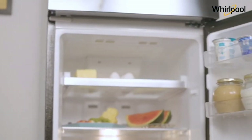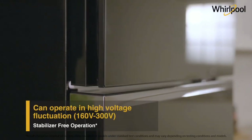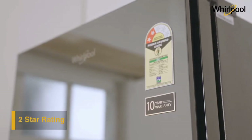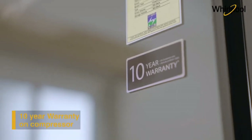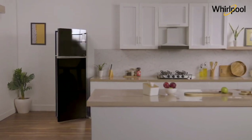The Whirlpool NeoFresh Glass Door Refrigerator operates under high voltage fluctuations and does not require a separate stabilizer. This refrigerator comes with a 2-star rating and a 10-year warranty on the compressor. Now get the Whirlpool NeoFresh range.